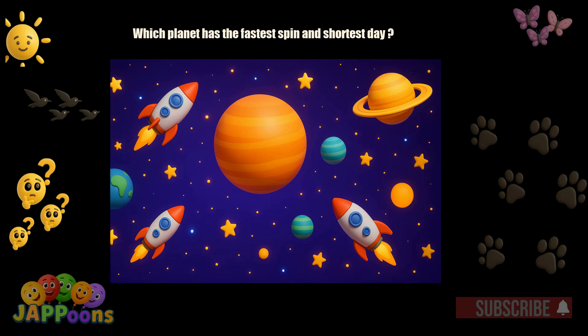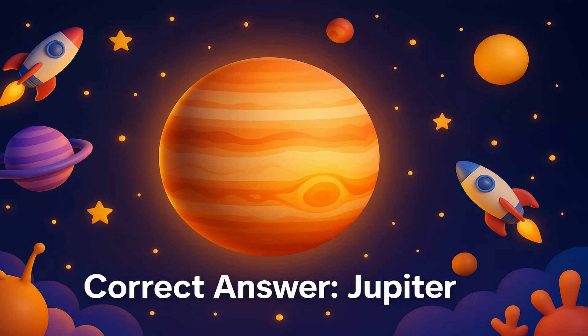Which planet has the fastest spin and shortest day? Yes! It's Jupiter! Jupiter spins so fast that its day is just 10 hours long.